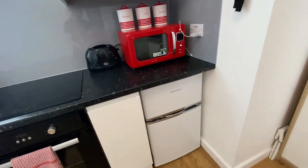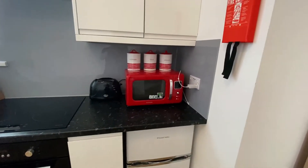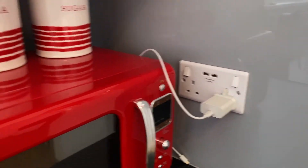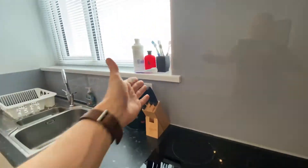There's more storage next to the oven, and then there's a Russell Hobbs fridge freezer. It also comes with a retro-style microwave. If you look next to the microwave, you can see USB plug sockets there, and there are also more plug sockets behind the microwave and over there as well.